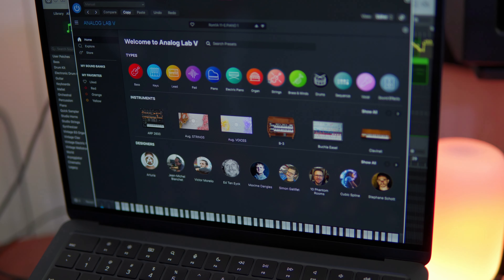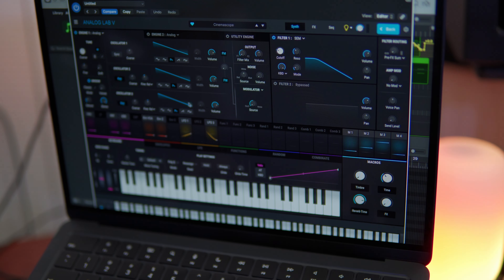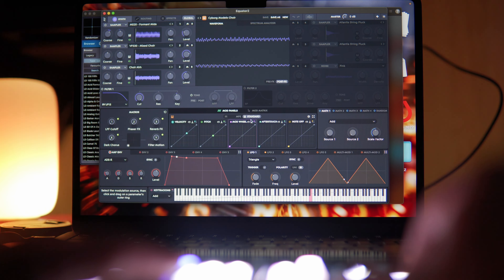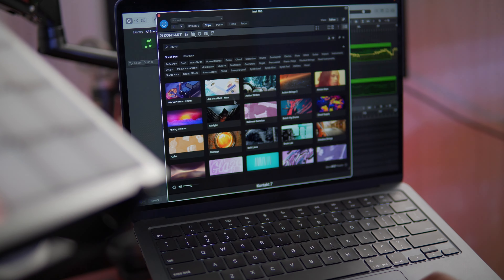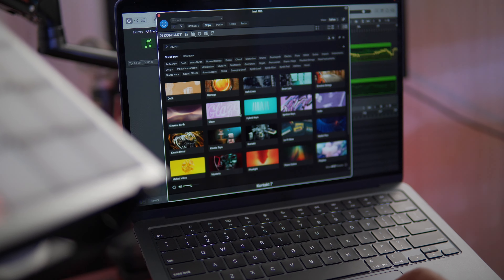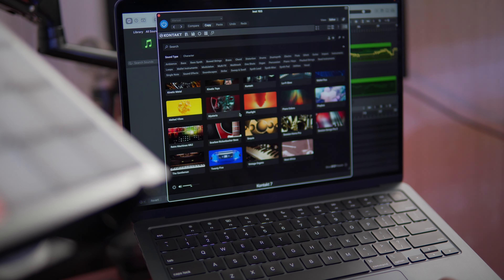Some of the software I have installed on the M2 MacBook Air includes the Arturia V Collection Plus Pigments, a lot of the Roli software like Equator 2, Strobe 2, and Cypher 2, as well as the brand new Complete 14 Ultimate — and that's a 700 gigabyte install. So pats on the back for me for having the foresight to get the one terabyte variant. I already knew I was going to want those libraries on board, so it just made sense.